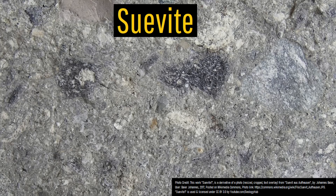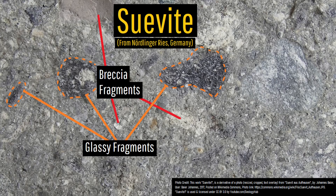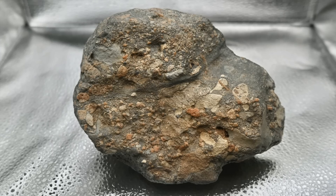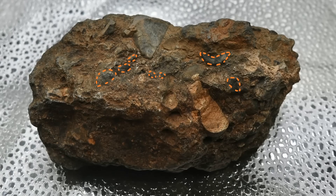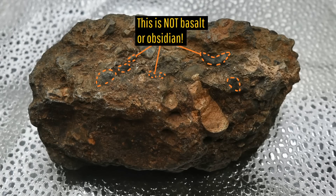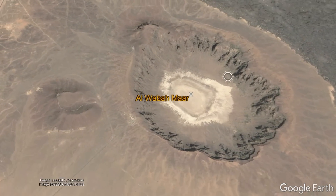One telltale sign of suevite is blocks of material that are finely glassy with a black or dark gray color interwoven with other rock fragments. These samples from the crater have this and are thus likely suevite. Such fragments would not be found within calderas or maar explosion craters, such as the 1.14 million year old Alwaba maar to the east.